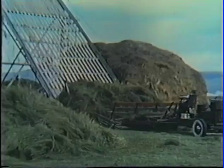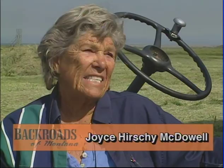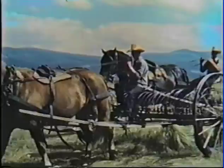Jill's younger sister Joyce started in the hayfield at age four, delivering water to the men. Then we had a one-horse rake, and when we were about six we'd start to rake with the one horse. And that horse knew more than we did — she'd just go where we were supposed to go.